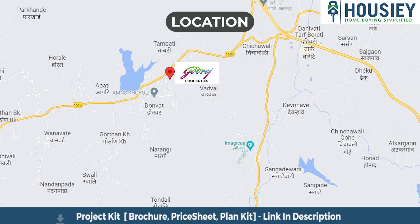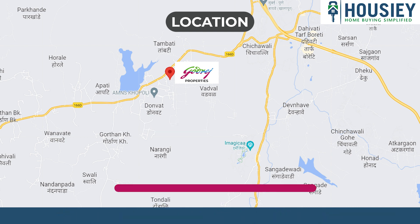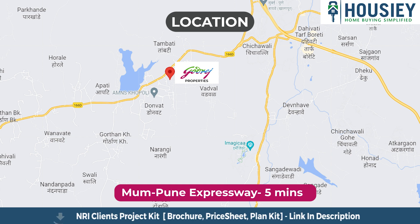Coming to the location, the project is located just next to AdLabs Imagica, Khopoli, with a hotel just 2 minutes away, and the Pune-Mumbai Expressway just a 5 minute drive from the project.